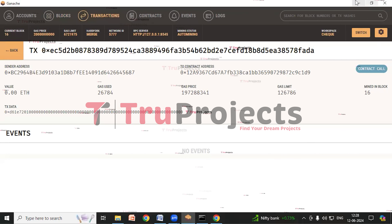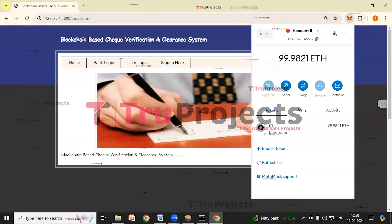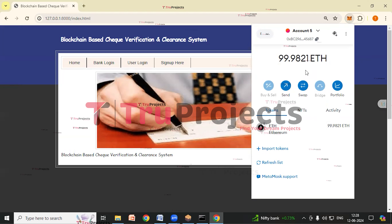In MetaMask, we can see that the ETH balance remains unchanged after each block creation because the project's actions don't involve significant ETH transfers. This is normal as not all operations lead to substantial balance changes.